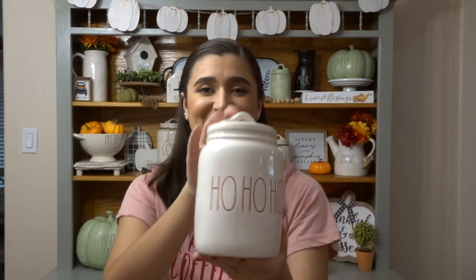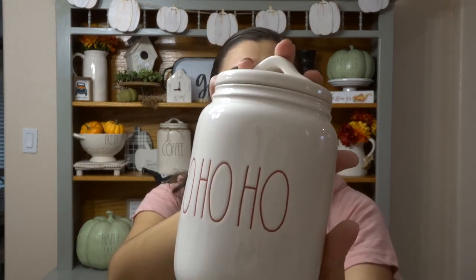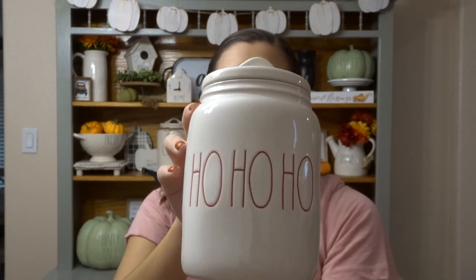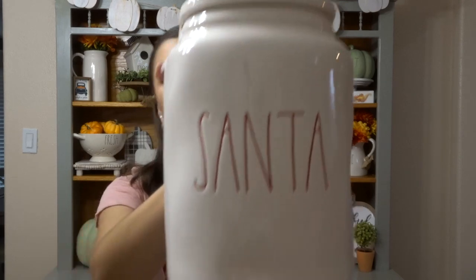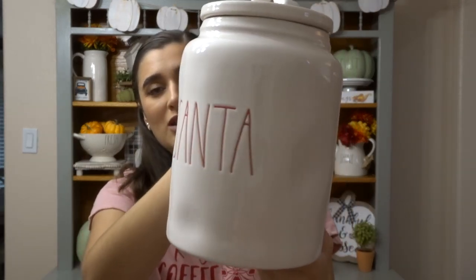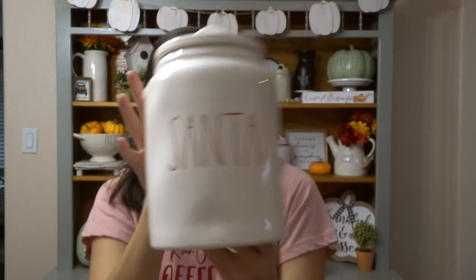I bought a few Rae Dunn things from some local Dunnies. I got this 'Ho Ho Ho' baby canister — I really love the white Christmas canisters with red writing, they're so pretty. This one is a T-90 small size. I also got this white Santa canister — it's the big giant one with a red Santa on it. Very, very happy to have this.